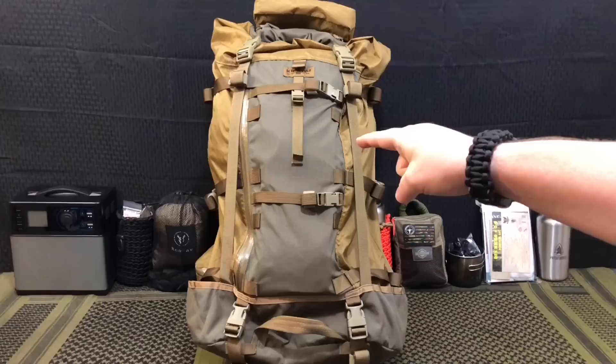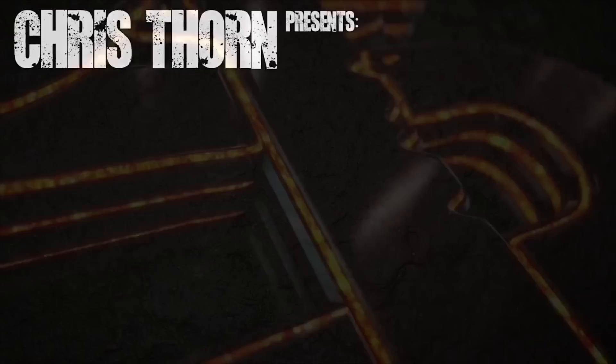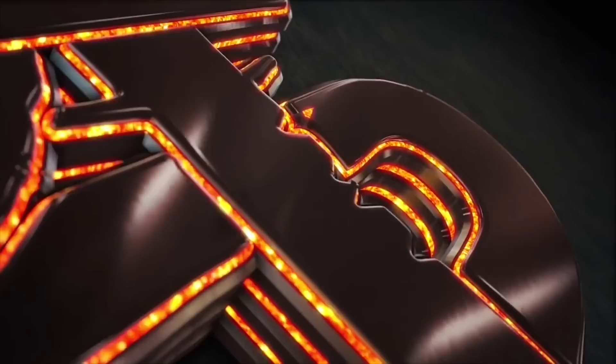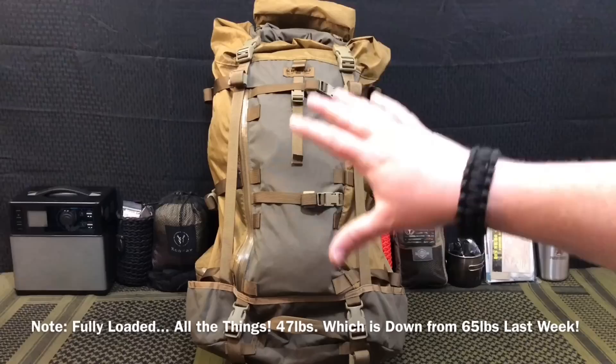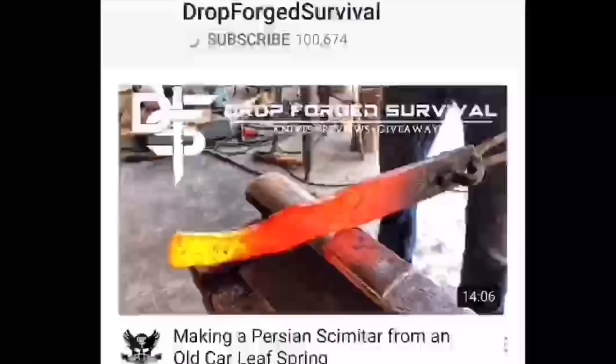Hello YouTube, it is Chris here and in today's episode we're going to be discussing what's in my $5,000 bug out bag. Welcome back everybody and thank you for sticking with me. Like I said today, we're going to be discussing what's in my $5,000 bug out bag.